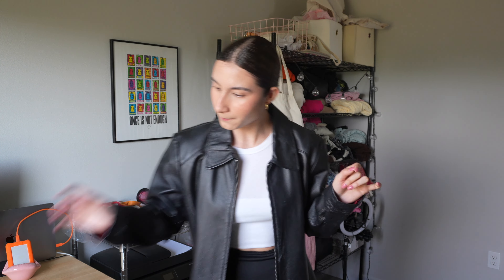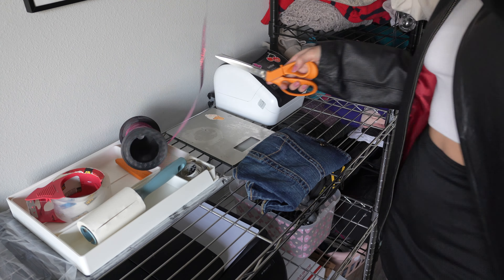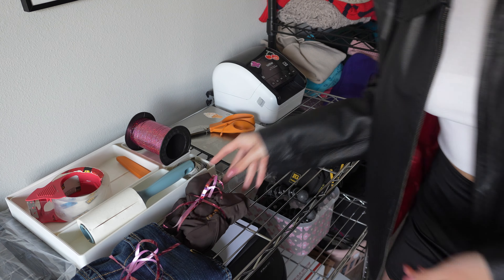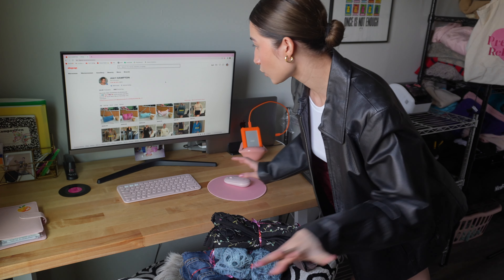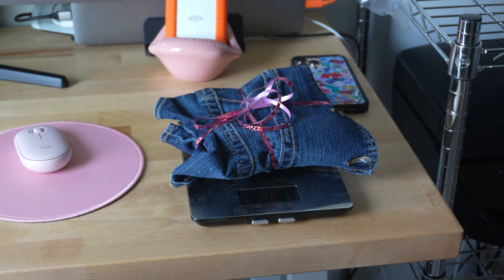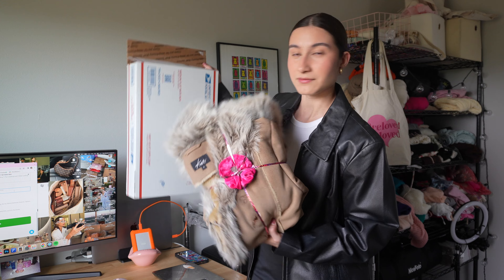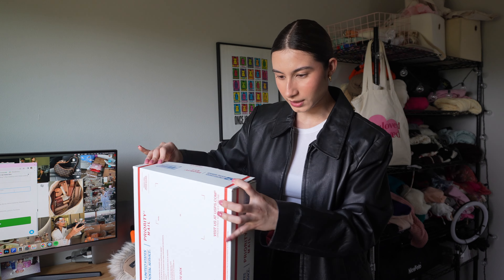That's all we have to ship today, so I'm gonna get them tied up. I had to take off my boots because they were killing me already. Now we're gonna print out the labels. This jacket is gonna have to go in a USPS Priority Mailbox, so I'm gonna weigh it with the box.